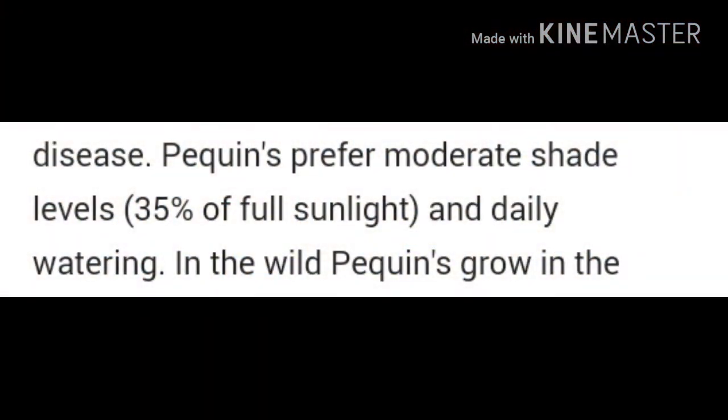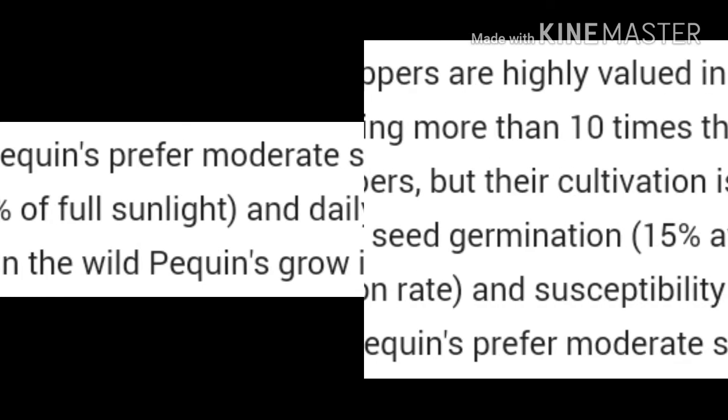They say these plants prefer moderate shade and daily watering. For my plants, they all get an equal amount of shade and sunlight depending on where they're at. And as far as watering goes, most times they'll get watered every other day depending on the weather.